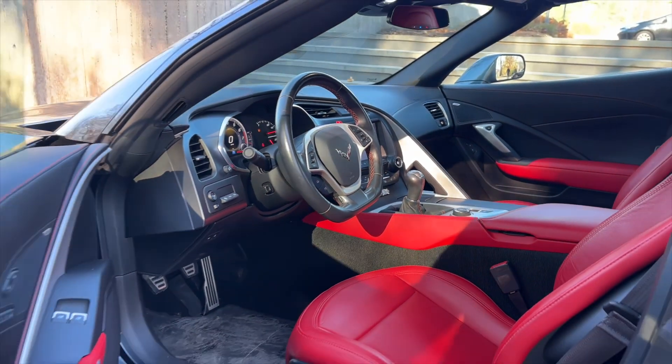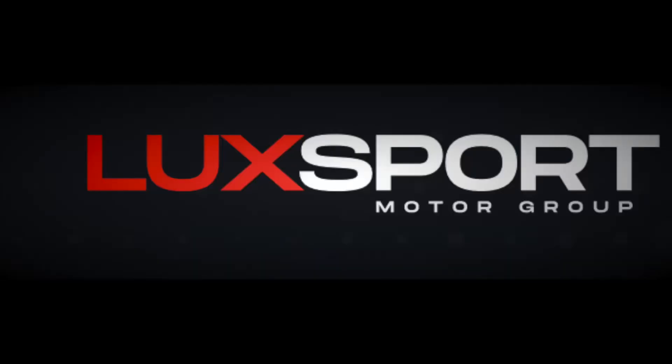And much more. If you're interested in learning more about this car, please be sure to visit the full listing, which you can find on our website at luxport.com.